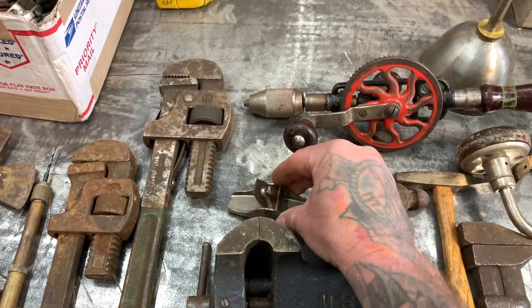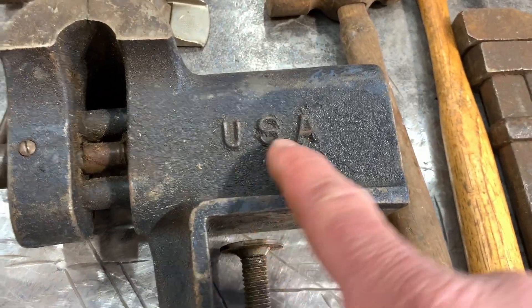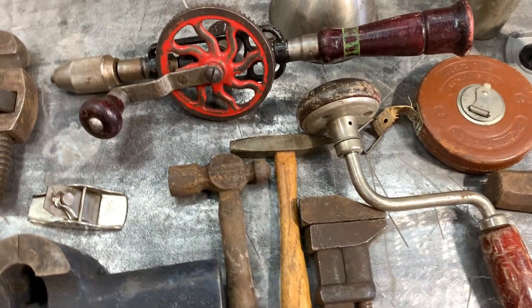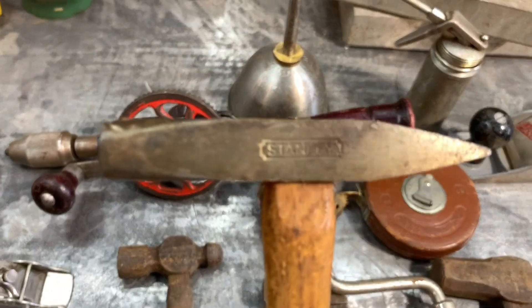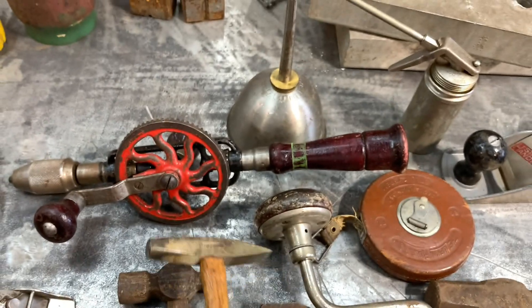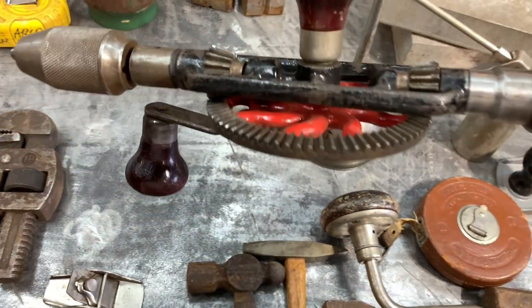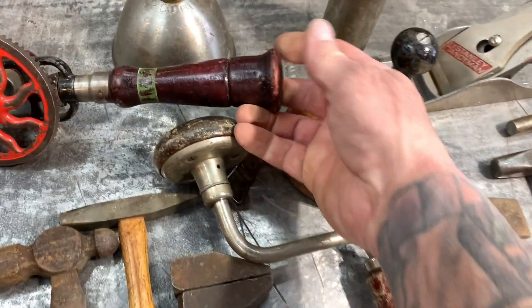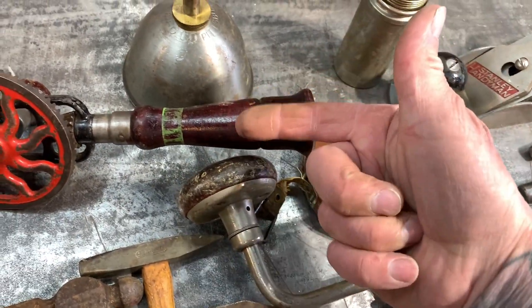Really cool Stanley right here. Old crank drill — that is just beautiful, beautiful shape. When you unscrew this end right here, there's a bunch of bits inside. Also a benchtop tabletop vise and some more hammers.